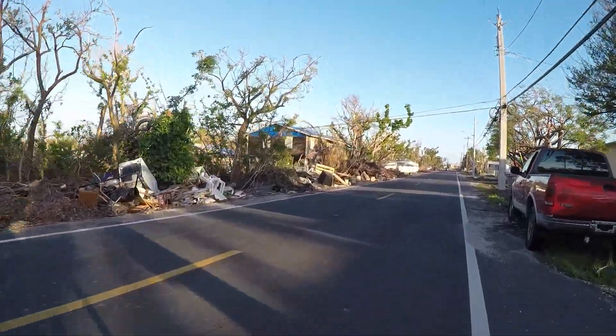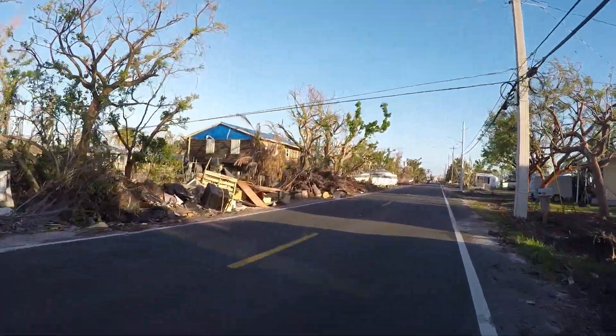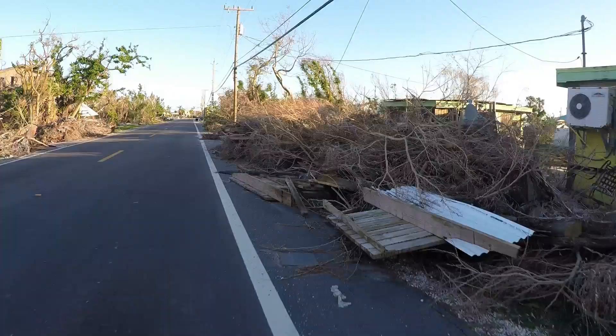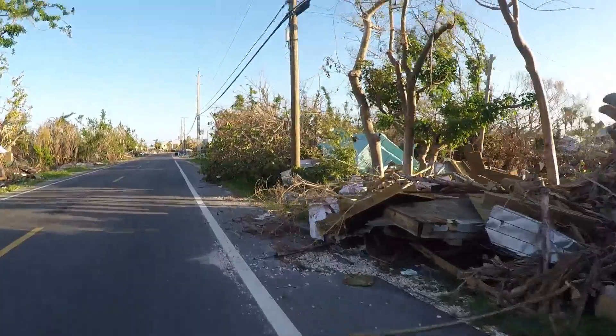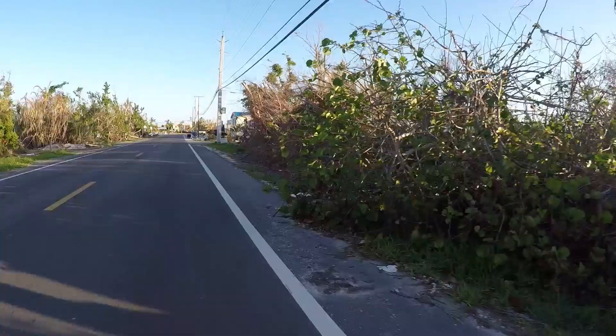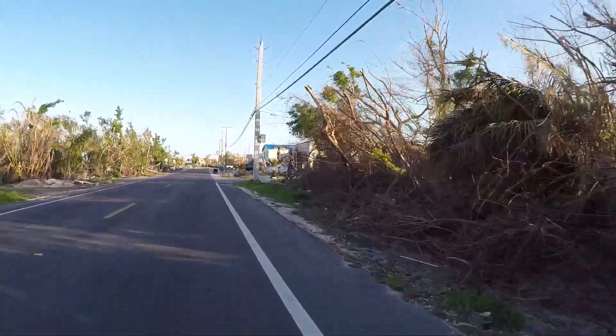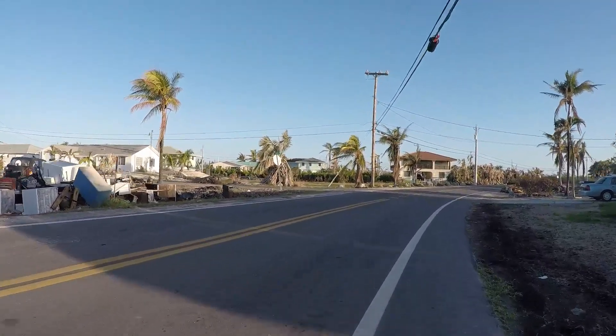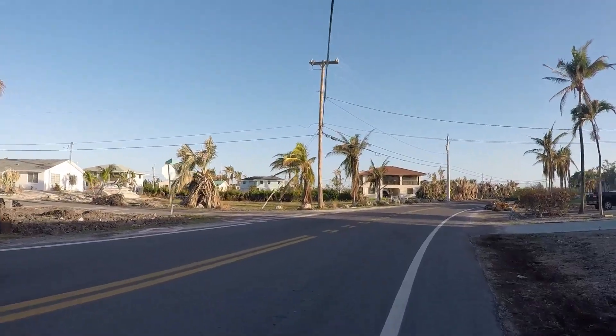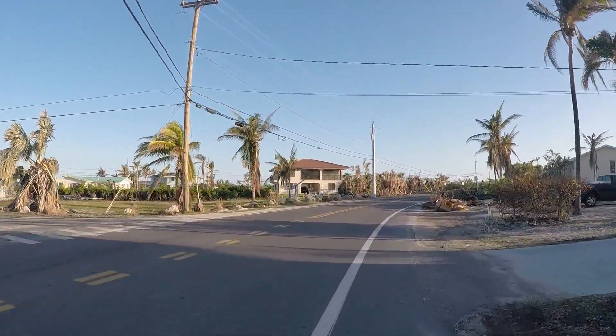I'm on my first morning bike ride on Big Pine. This is pretty typical along the road here — you see mostly yard debris, then you see some building debris. You have to separate your piles. You also have to separate your appliances. When we left in Isla Morada, they were like five blocks long of appliances.